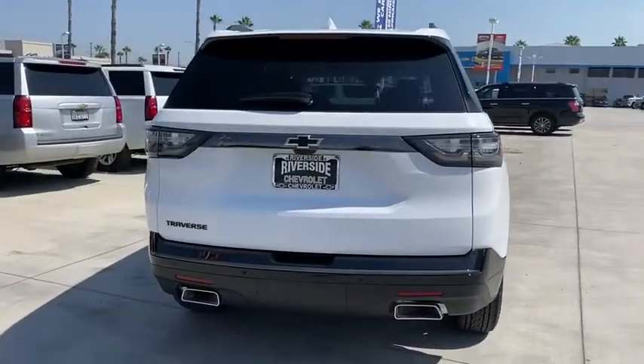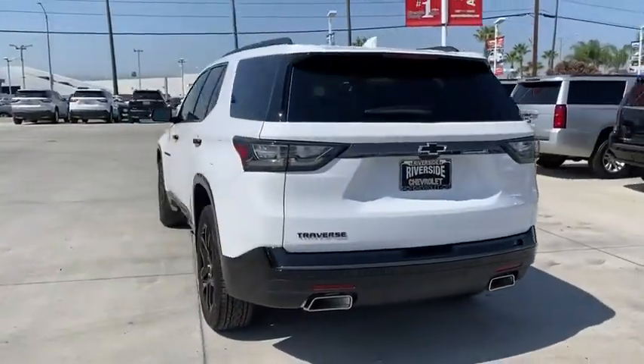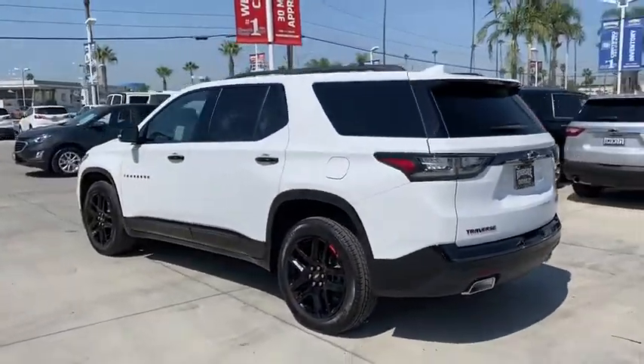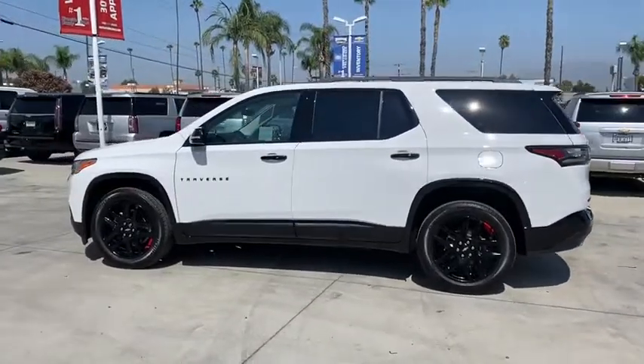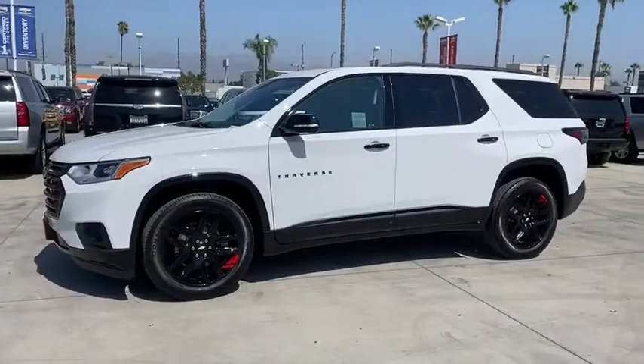Navigation system, traction control, power liftgate, power passenger seat, dual airbags, leather-wrapped steering wheel, power steering, four-wheel disc brakes, universal garage door opener, fog light, heated front seats, heated steering wheel.